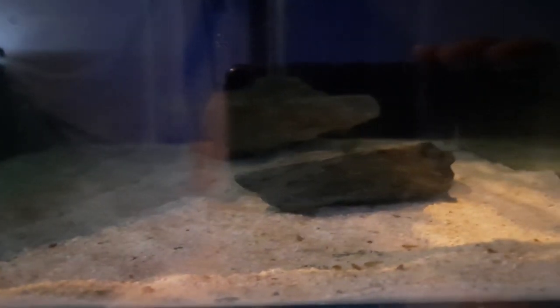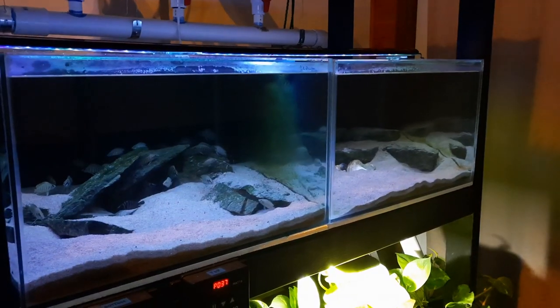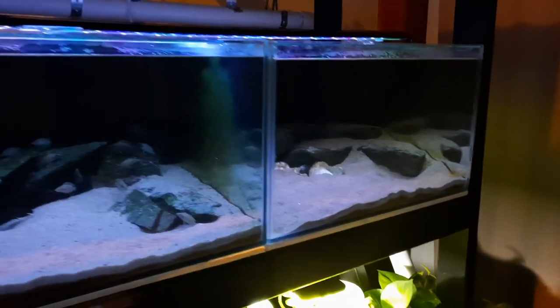Ever since I've left the lid off the aquarium and used no light — just ambient light from the room — I've gotten close to 100% survival rate with these guys. I've finally got the process down pat for raising calvus fry successfully in large numbers: no lid, no light, clean bottom tank, good quality food, and great stable water parameters.